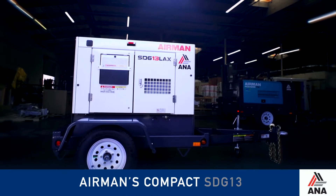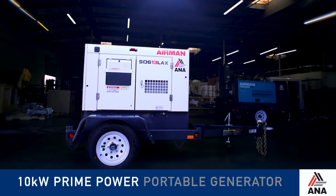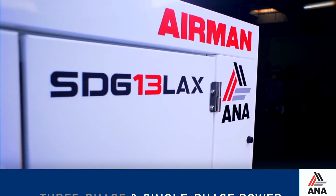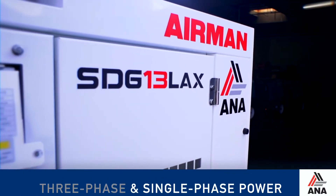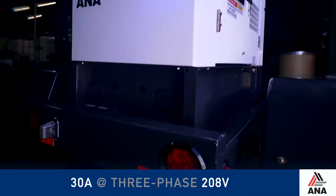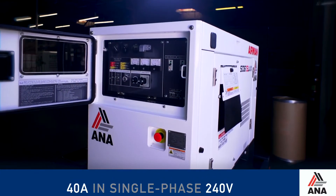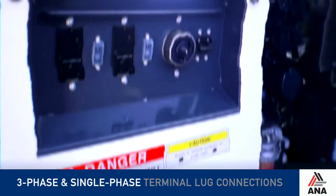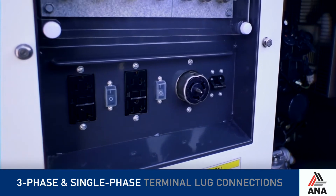Airman's Compact SDG13 is a 10 kilowatt prime power portable generator that can simultaneously output three-phase and single-phase power with no need to switch settings. It delivers 30 amps at three-phase 208 volt and 40 amps in single-phase 240 volt with dedicated three-phase and single-phase terminal lug connections.